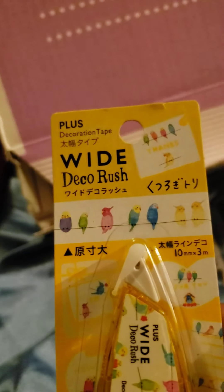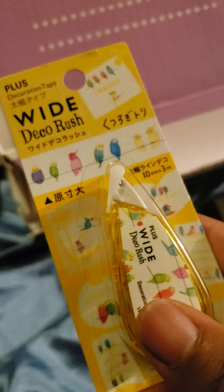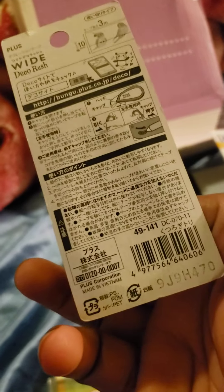Then we have our wide decorative tape, which is immediately going into my workbook bag because we're always taping stuff — putting notes on for different things at work, directions to places. I'm always forgetting to bring tape, so now I have decorative tape that will look really nice for my use.